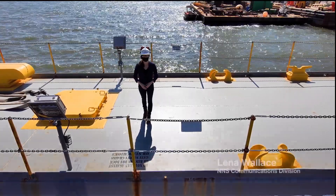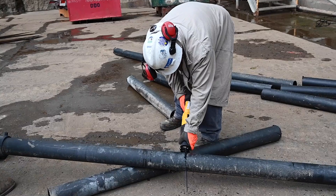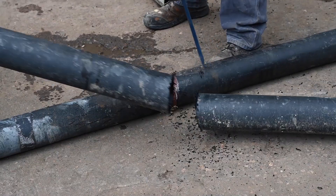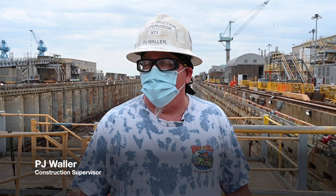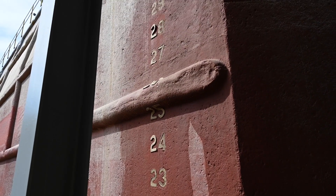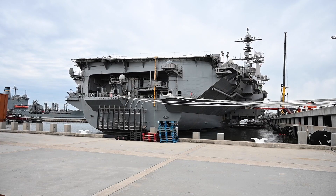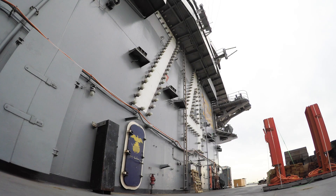Here they will begin its refueling and complex overhaul. It's a scene familiar to shipbuilders like P.J. Waller. I've been here 40 years and three-quarters of my career has been spent in and around dry dock 11. As Waller's time on overhauls goes up, the countdown begins for USS John C. Stennis' arrival from Naval Station Norfolk.